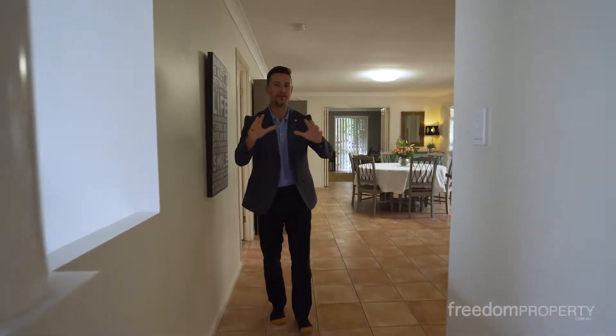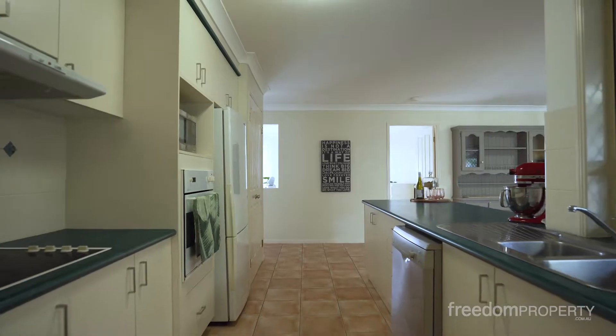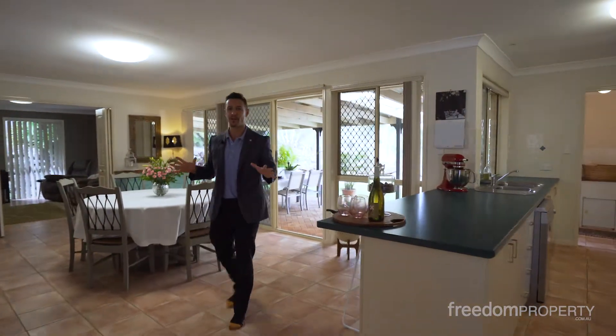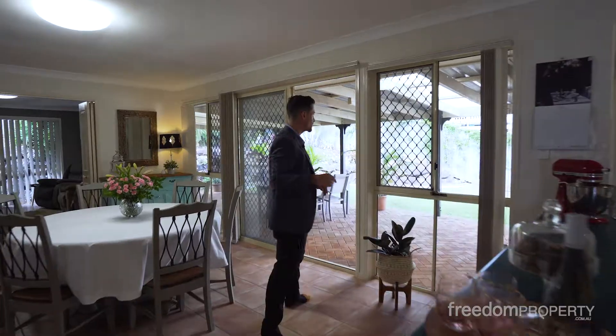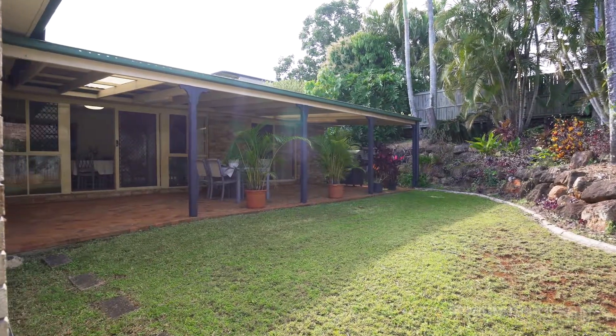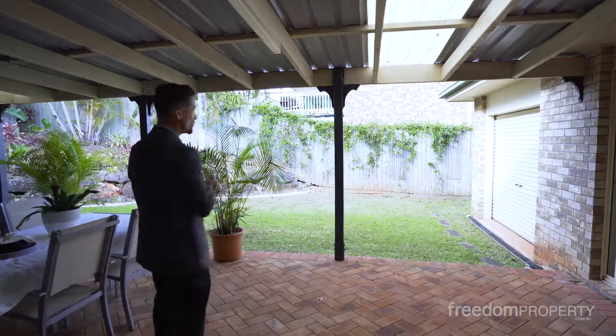Come on through, buyers. There is so much to like about this property. Check out your huge kitchen — there is so much room for the family on this one. Plenty of living space. But this is my favourite bit: the private, huge, undercover outdoor entertaining area. This is really good.